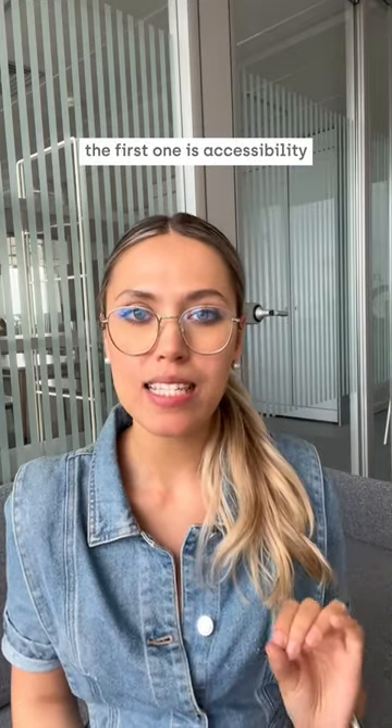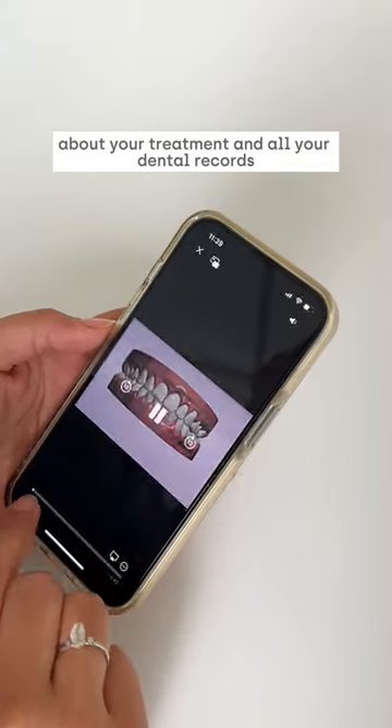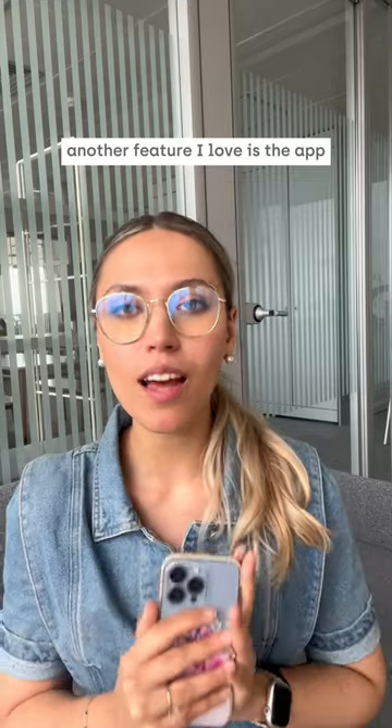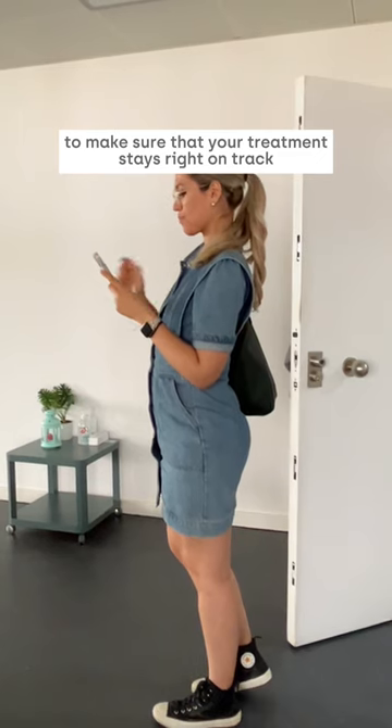The first one is accessibility. With just a few taps, you have quick and easy access to all the information about your treatment and all your dental records. Another feature I love is the app sending you reminders to complete your progress reviews every month, to make sure that your treatment stays right on track.